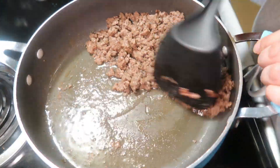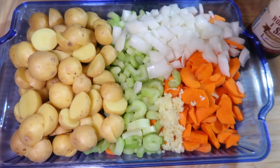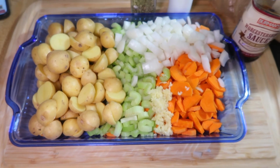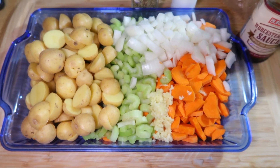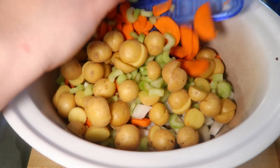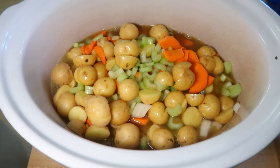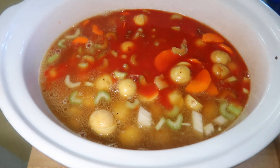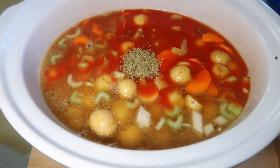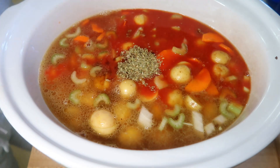While the lamb was browning I prepped the veggies: three stalks of celery diced, two medium carrots peeled and diced, three cloves of garlic minced, about two pounds of baby gold potatoes cut in half, and one large onion diced. I added the meat and all the veggies to the crock pot along with four cups of beef broth, four cups of tomato juice, two tablespoons of Worcestershire sauce, and a teaspoon of oregano, then let it cook on low for eight hours.